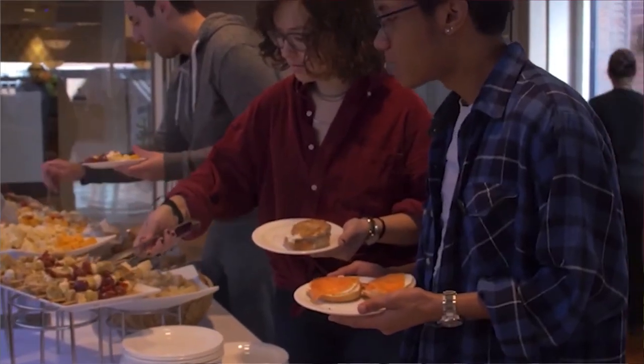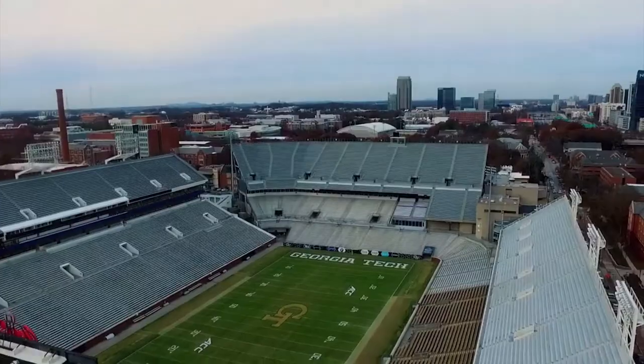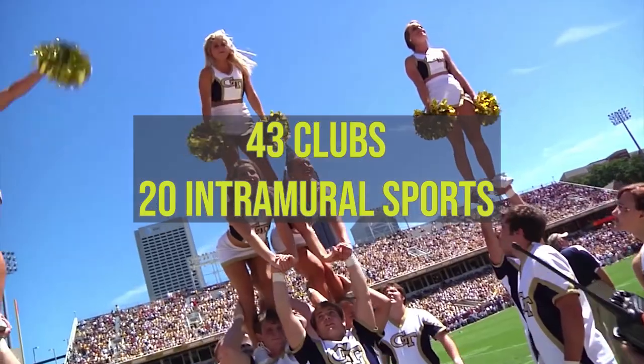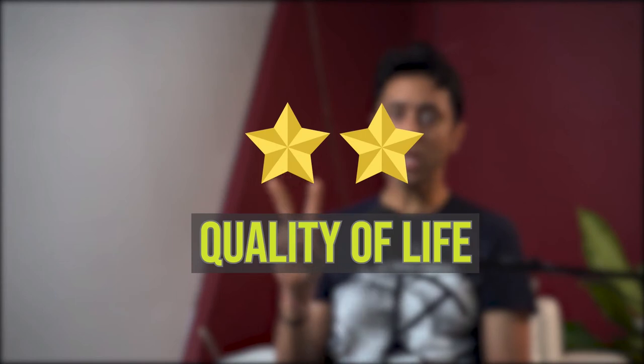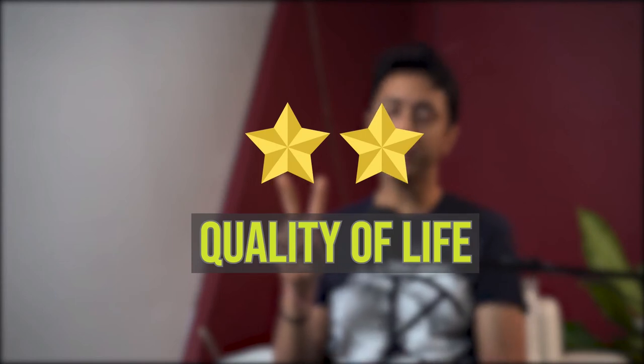The campus dining halls offer little variety and less quality, so it's better to get meal plans from outside. Georgia Tech has Division I varsity sports, and about 40% of students participate in the university's 43 clubs and 20 intramural sports. Men's swimming, women's basketball, and men's and women's track and golf have been successful in recent years. I would give Georgia Tech two stars out of five on quality of life.